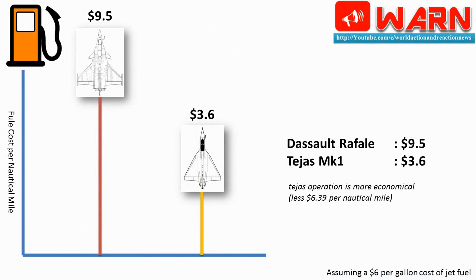Fuel cost per nautical mile: Dassault Rafale is approximately $9.50 and Tejas is around $3.60 per nautical mile. Tejas operation is more economical — $6.39 less per nautical mile, assuming a $6 per gallon cost of jet fuel.